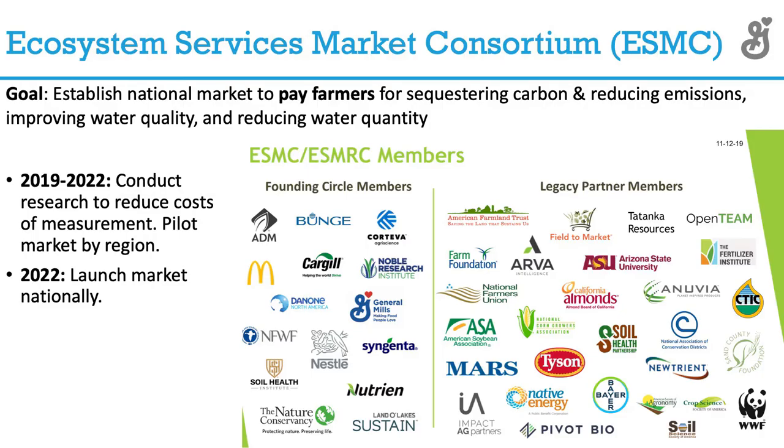Another activity we're involved with is the Environmental Services Market Consortium — a group of companies looking at what is the possibility, as farmers adopt soil health improvement practices and can document more carbon storage on their farm over time, of launching a carbon market at a national level. So we're participating in that.